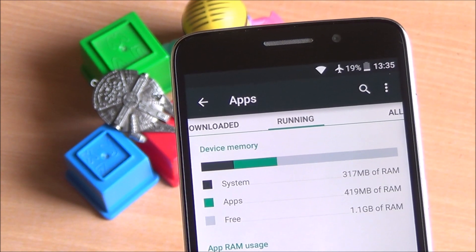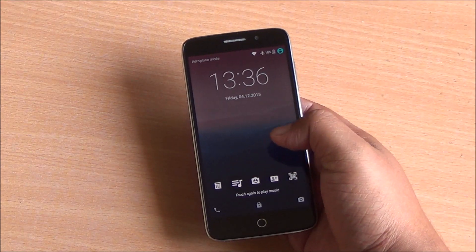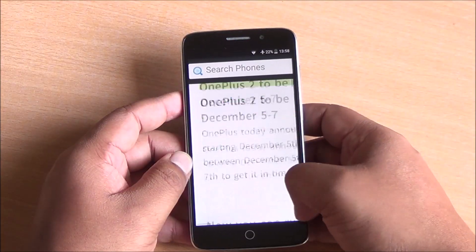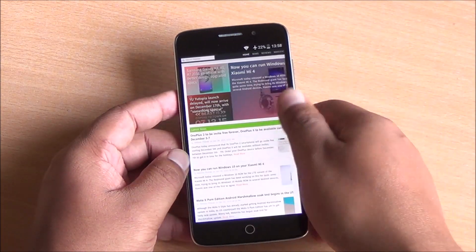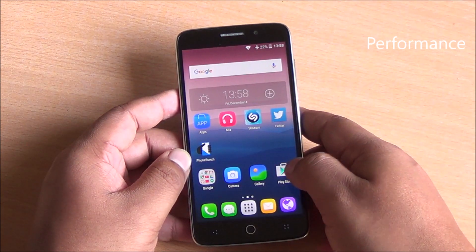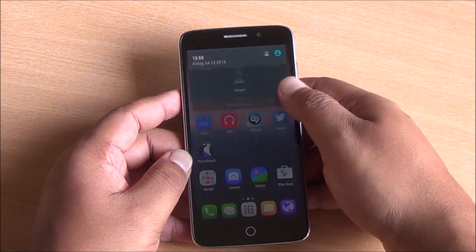Generally 800 to 900MB of RAM was free. The iris scanner uses the front facing camera and unlocks the phone pretty quickly. Web browsing was smooth — no major lag, and pinch to zoom worked great. In terms of general performance, the phone didn't lag at all and didn't heat up during the time I spent with it. The camera worked well and apps opened up quickly.